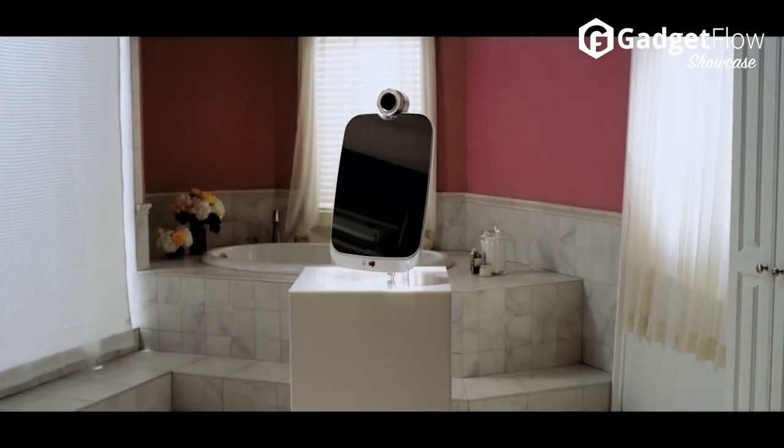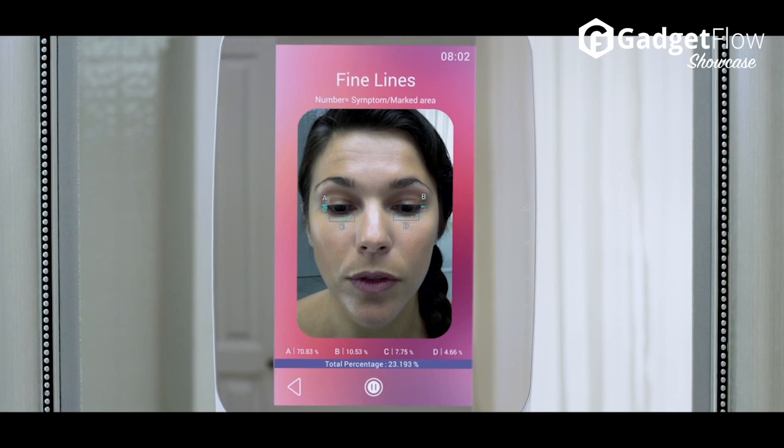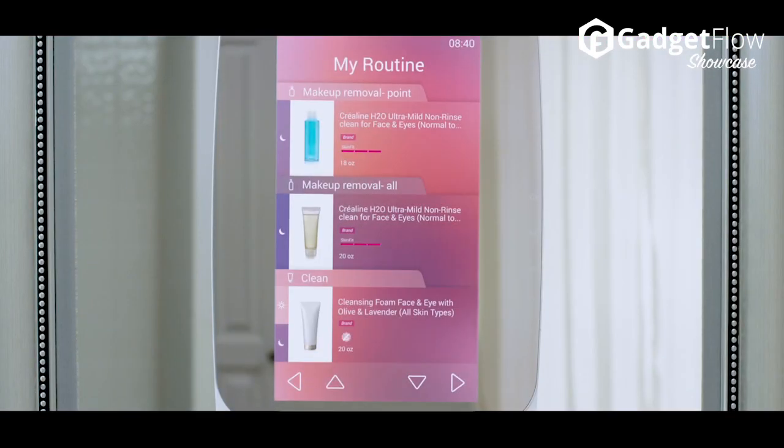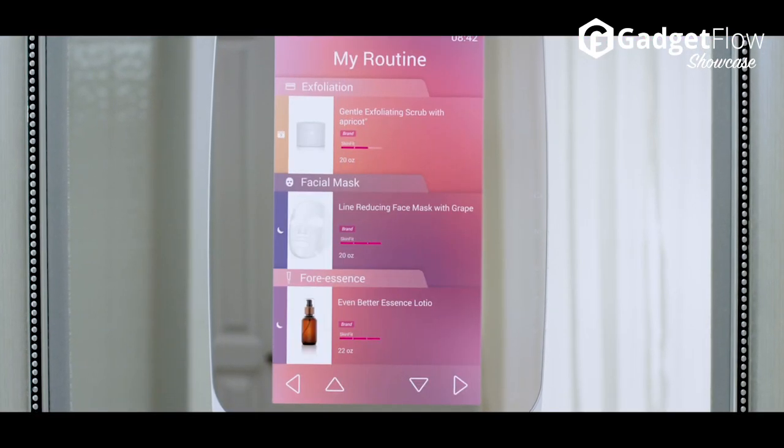It does so much more than that — it is also a skin analyzer. Just by taking a photo, it'll be able to tell you how healthy your skin is. The Beauty Box is where you store the current products you're using, and throughout the time you can evaluate whether a product is working for you.